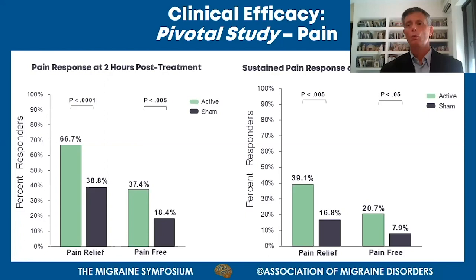On the right-hand side, you can see the sustained response for pain: 48 hours after treatment, without taking medication or retreating with the device, there remains a very significant difference between the device and placebo. So efficacy comes up rapidly within two hours and is sustained over 48 hours after treatment.